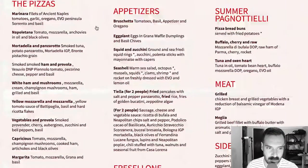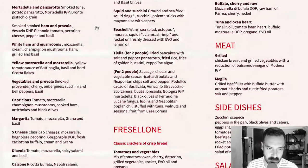Let's see — marinara, napoletana, mortadella, panzerata — that's tasty — smoked salmon, ham, provola, white ham and mushrooms, yellow mozzarella, mozzarella, vegetables and provola, capricos. I really need to figure out what capricos is — I've never heard of it, but I've seen it on a lot of menus so far.